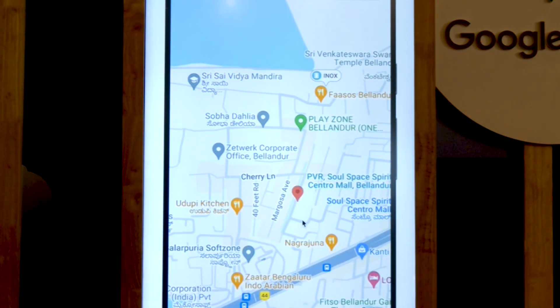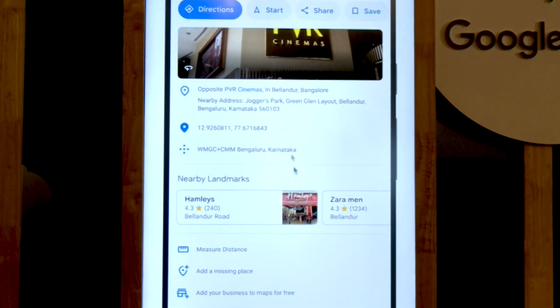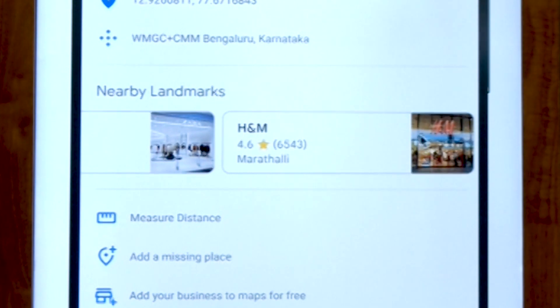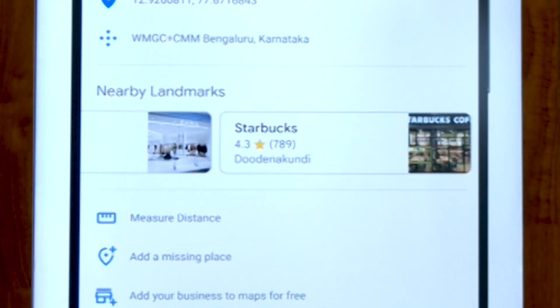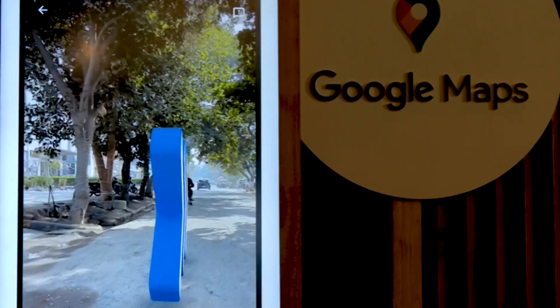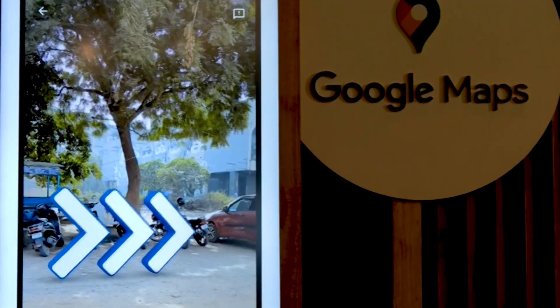Another feature is Live View walking navigation, which will help you if you end up in an unknown location or are looking for a specific landmark. Google Maps will show arrows, directions, and distance markers on the map. This feature is set to roll out in 3,000 cities across India in 2024.